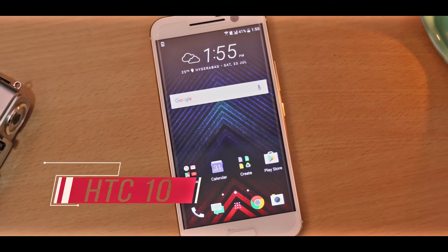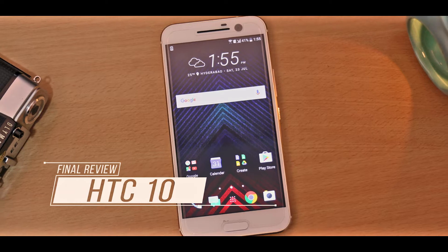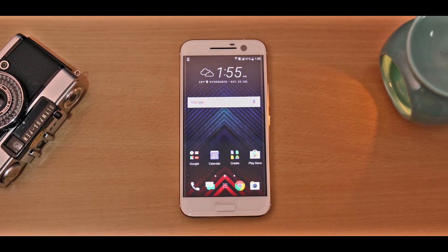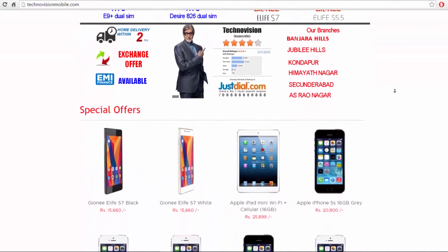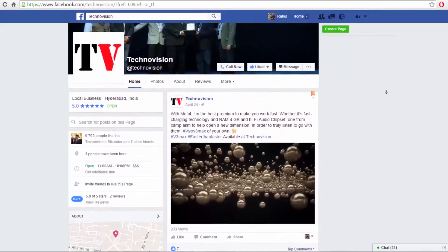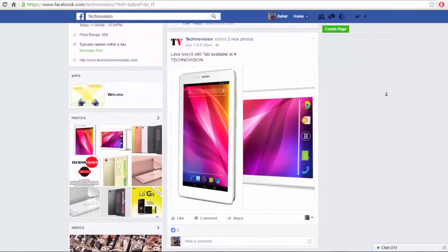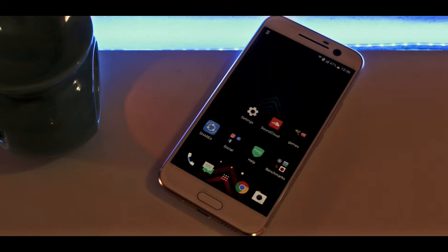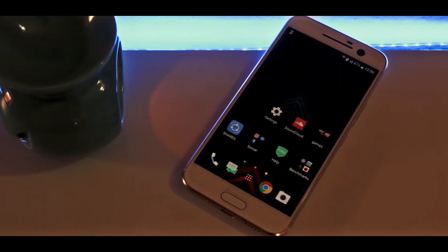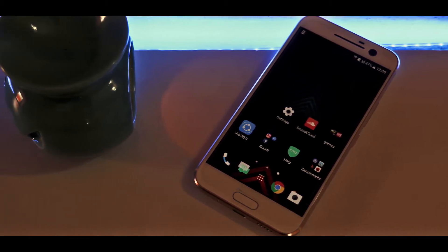Hey, what's up guys, Rahul here from Gizmo Byte and this is going to be my final review of the HTC 10, this year's flagship device from HTC. This particular unit is sponsored by our friends at Technovision — check out your nearest Technovision outlet for best prices on a variety of smartphones, links in the description for full details. If you haven't watched my HTC 10 unboxing video, I'll leave a card up top and a link in the description as well, so don't forget to check it out.